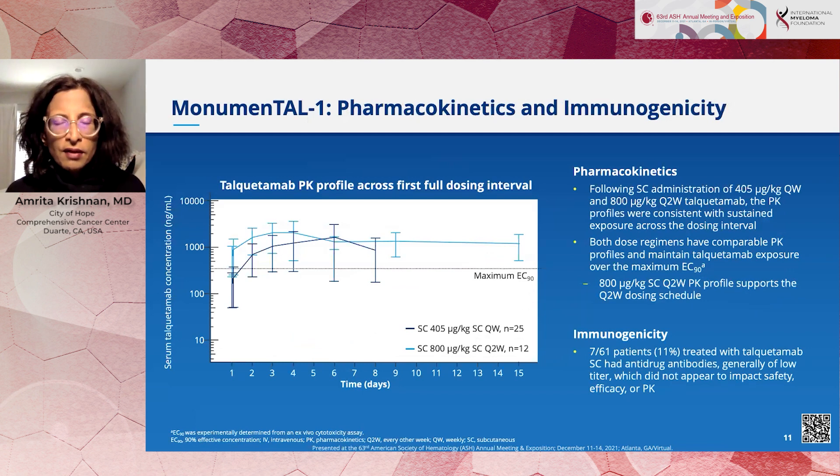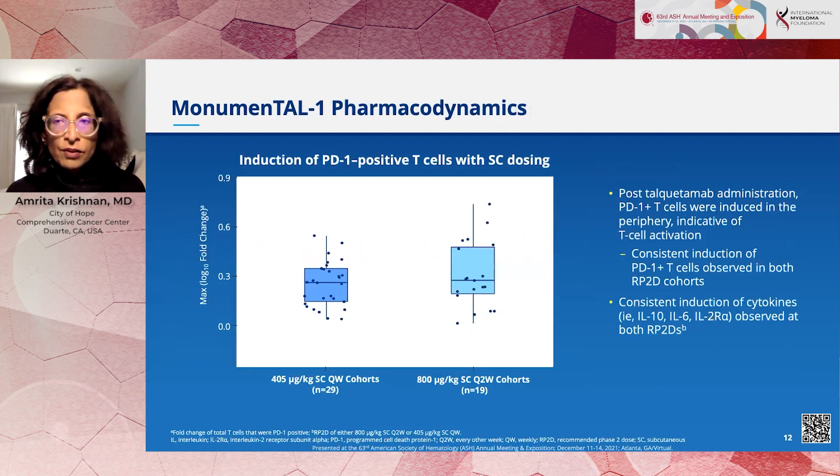Looking at the pharmacokinetics, the question was whether the every-two-week dose is comparable to the weekly dose. We are able to maintain good drug levels above the exposure needed to maintain consistent T-cell activation and to maintain the concentrations needed to bind to the target. We can also confirm that T cells are being activated, which is a key marker of drug activity since T-cell activation is a core mechanism by which this drug works.